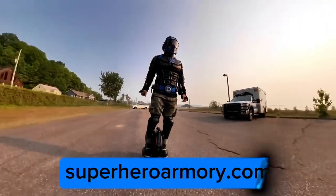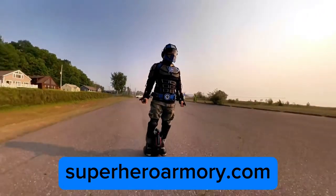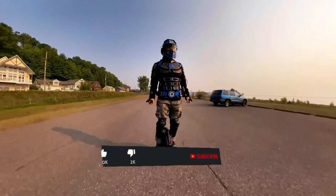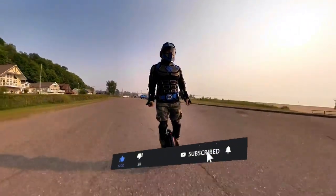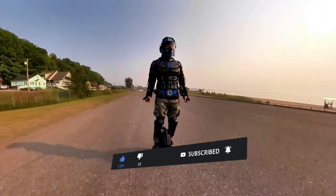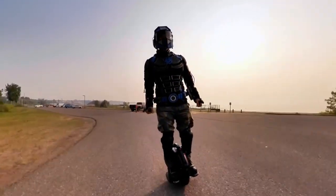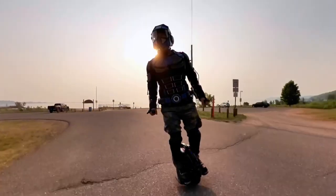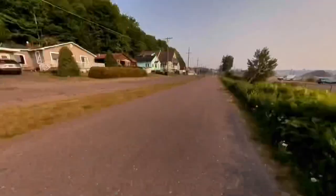My utility belt and all my gadgets are available for purchase on my website; links are in the description below. In the coming weeks I'll be creating two more videos showing you how to build utility belt smoke bombs for concealment and flashbang grenades for defense. And I'll be filming a secret mission training video where I utilize all my utility belt gadgets to reach a specific objective. Be sure to click the bell icon so you don't miss out.